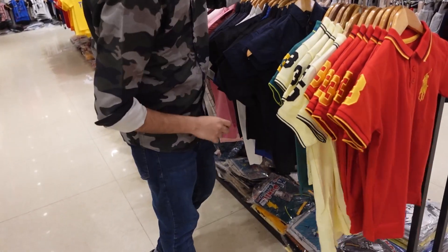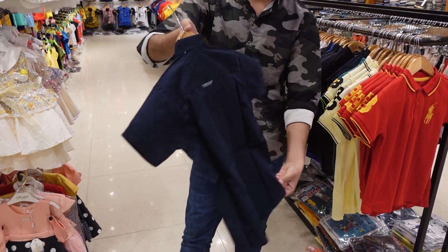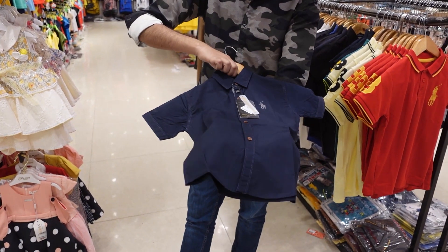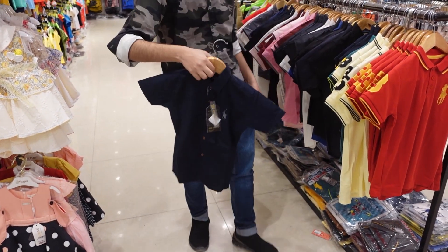I'll show you the casual shirts now. You can check this out. These casual shirts are just 1000 rupees each.